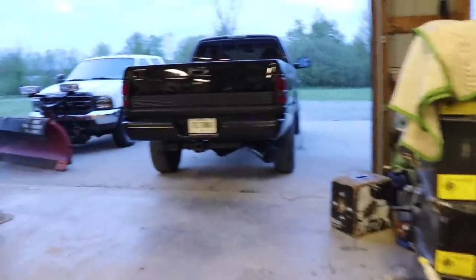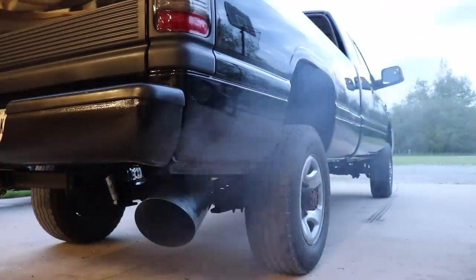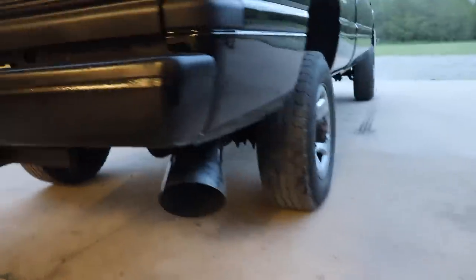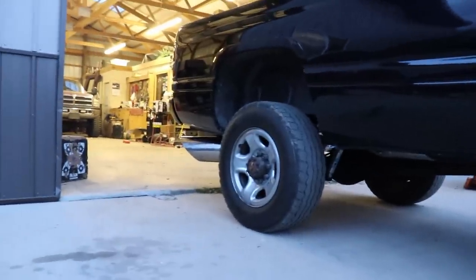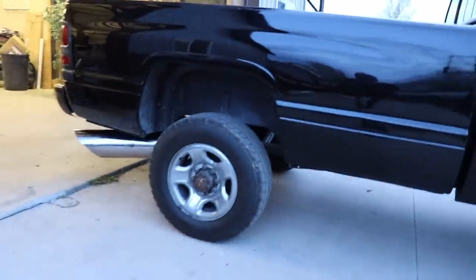That sounds freaking crazy. Oh my goodness, that sounds awesome. I'll give you a couple revs. Honestly guys, that is the craziest sounding truck we have now. Oh my goodness, that sounds insane. No justice on the camera, I'm sure, but that sounds crazy.